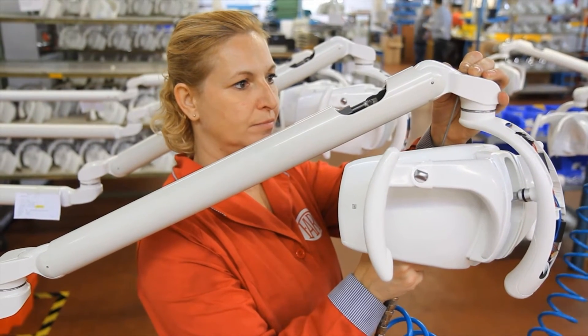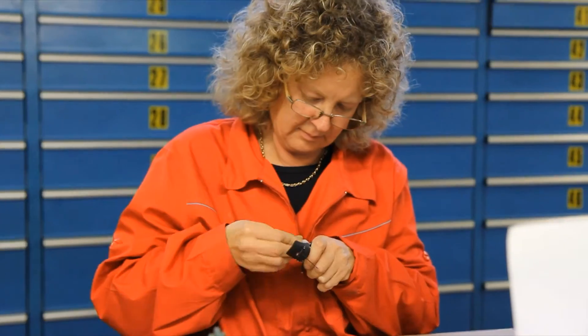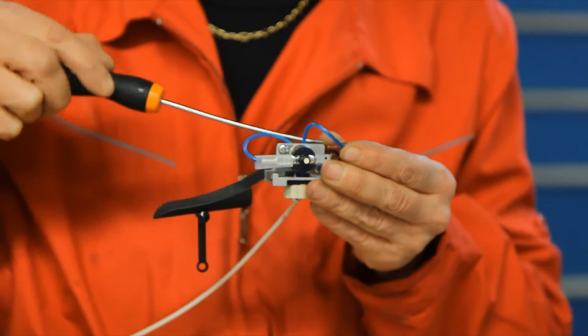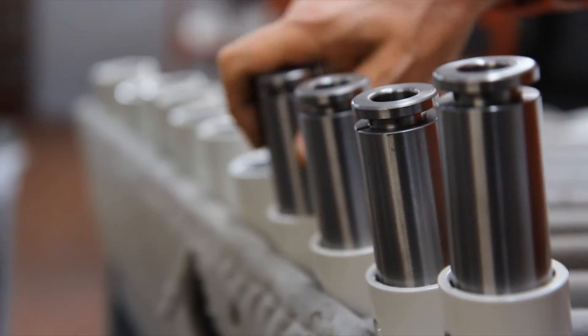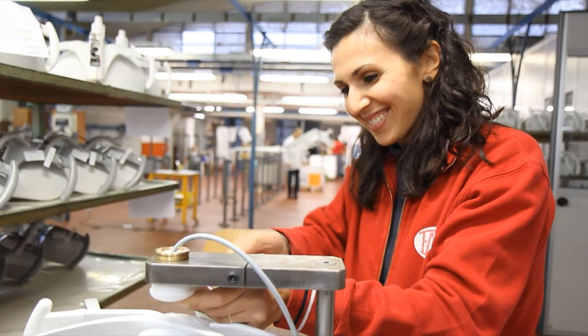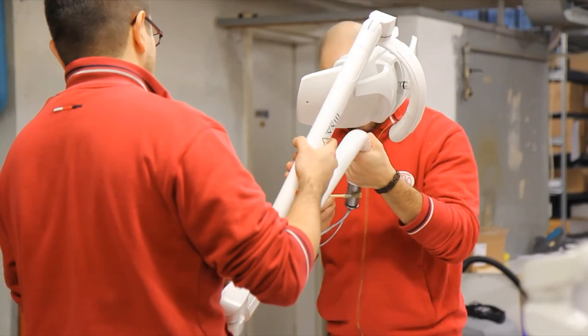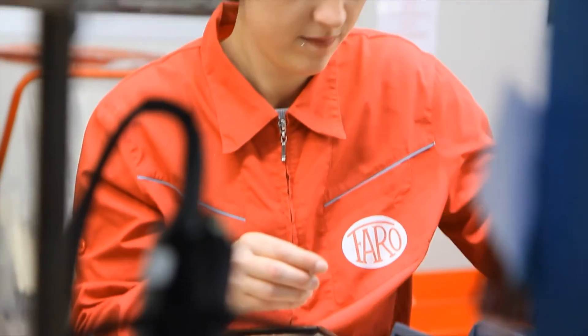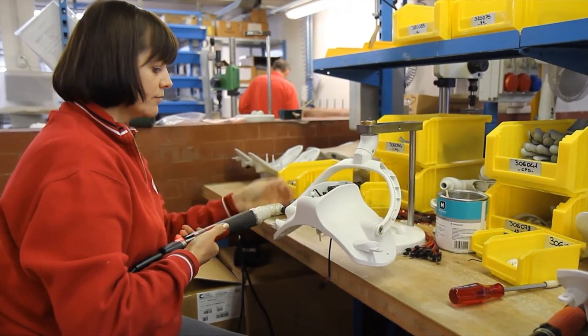Besides all Faro products, Alia is also entirely manufactured in Italy using exclusively Italian technology. The peculiar attention and care of our technicians and mechanical fitters enable us to offer an outstanding product, outlined both for you and your patients.